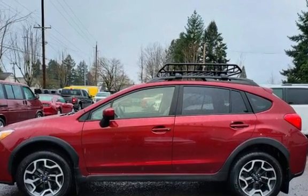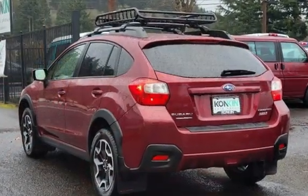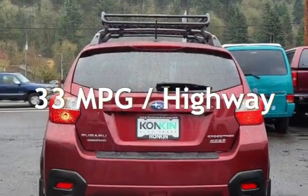This Subaru has less than 55,000 miles on the odometer. Estimated fuel economy for this vehicle is 26 miles per gallon in the city, and 33 miles per gallon on the highway.